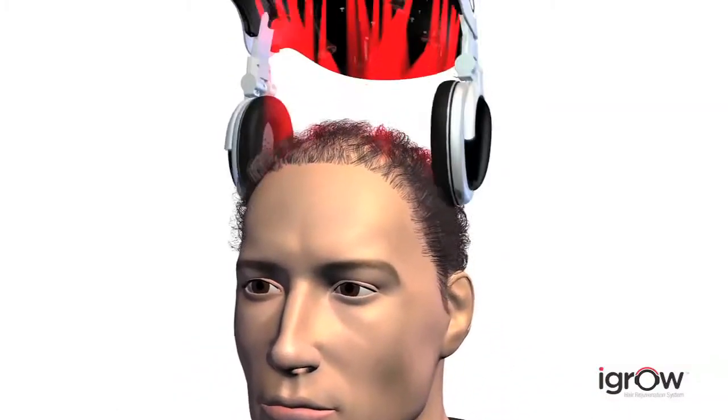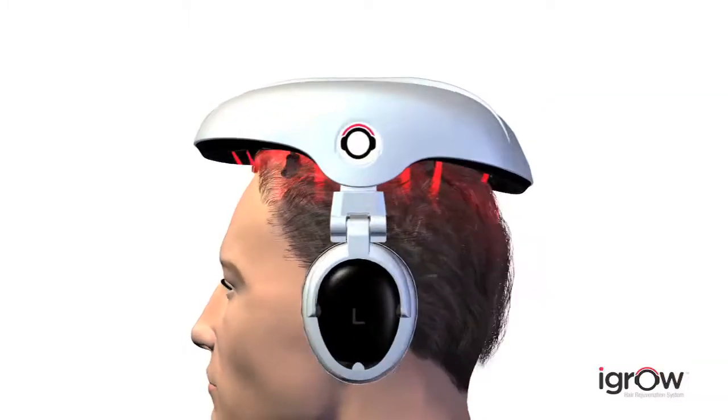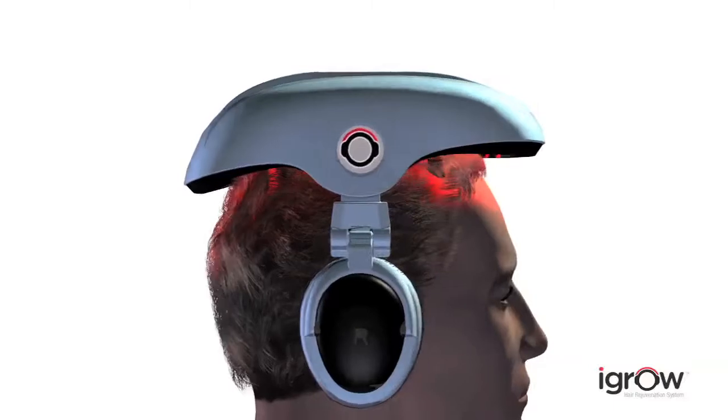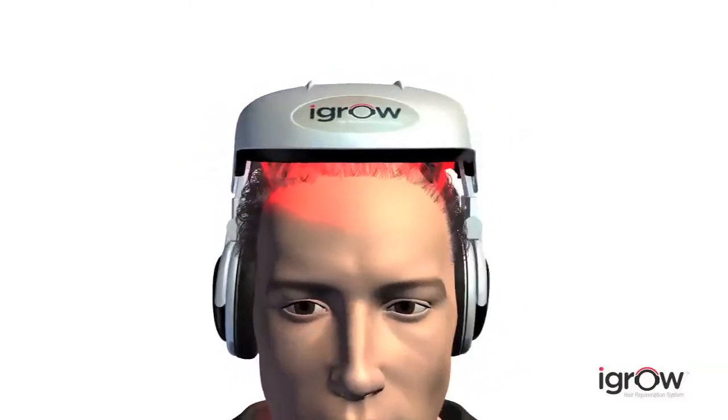Fortunately, there's now an easy, effective and affordable way to restore hair quality and regrow your hair with the iGrow Hair Rejuvenation System. To understand how it works, we first need to examine how hair grows.